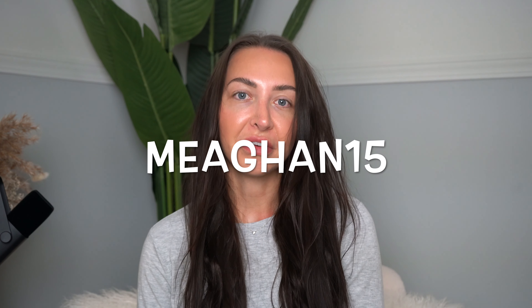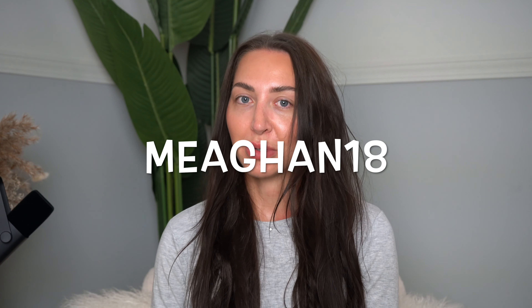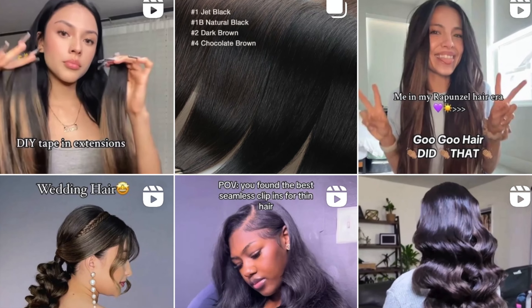I do have clip-ins, tape-ins, and weft hair extensions all by Gugu Hair, and for professional use they are so good. I do have a discount code with Gugu Hair — it is megan15 for 15% off your entire order over $30, and megan18 for 18% off two packs or more of hair extensions. If you guys want more hairstyle inspiration, definitely check out Gugu Hair's Instagram and TikTok. I'll link it all below — they are amazing at creating content and showing you guys different trending looks and keeping up with all the different hairstyles.